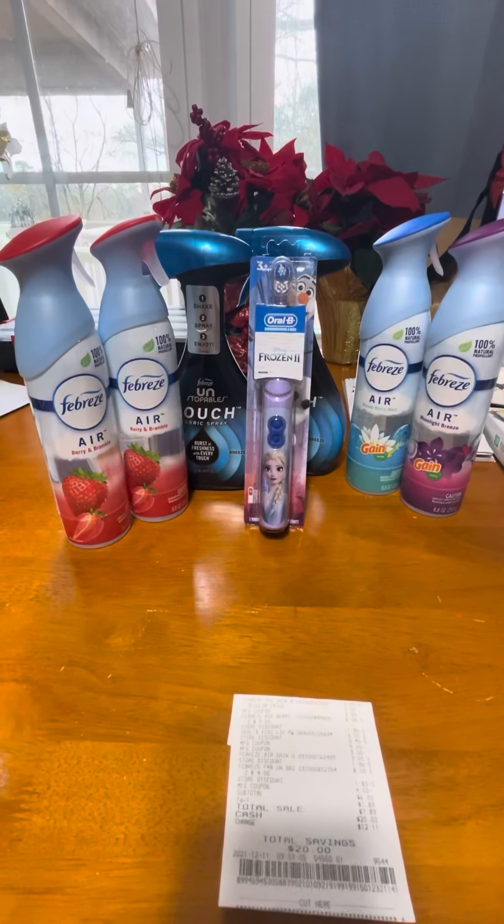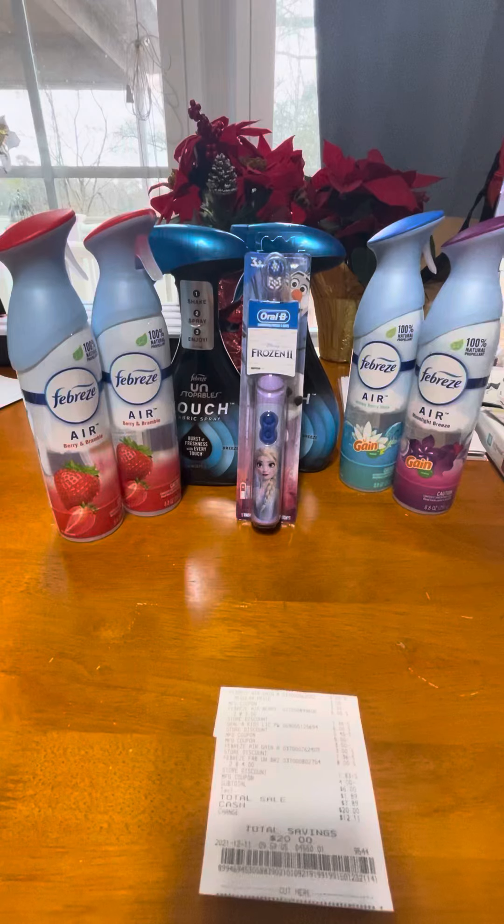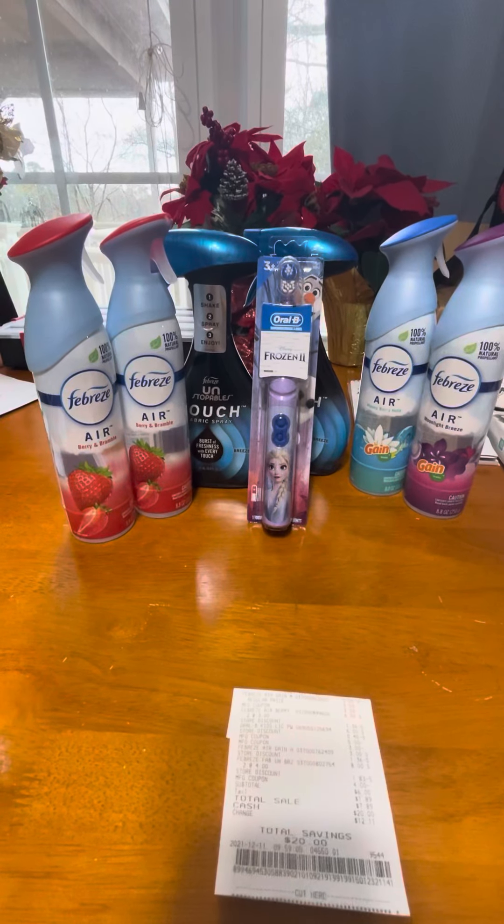Hello everyone and welcome back to my channel. Today is Saturday, December the 11th. I'm going to go over with you my five off of $25 Dollar General haul today.